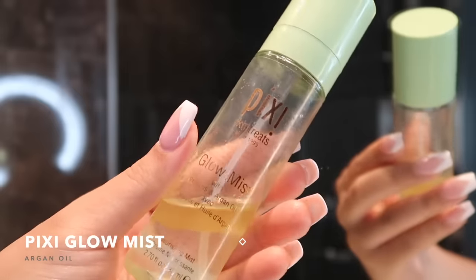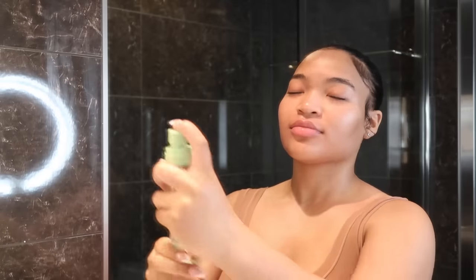Lastly for my morning routine I add the Pixi Glow Mist. I love this because it gives me a glow, and it has argan oil in it so it adds moisture as well. I just fan that out over my face.